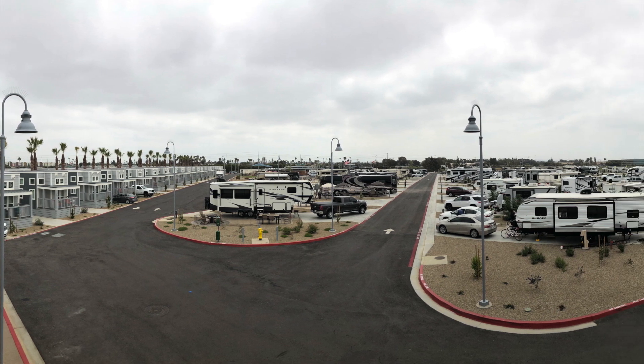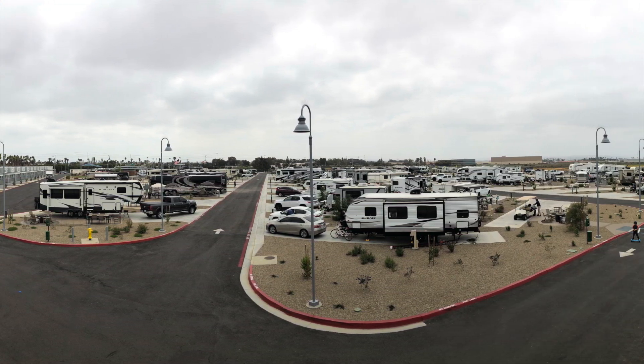Hi, I'm Rachel and I'm here to tell you about my experience at Sun Outdoors San Diego Bay. I visited with my family of four in May 2021.